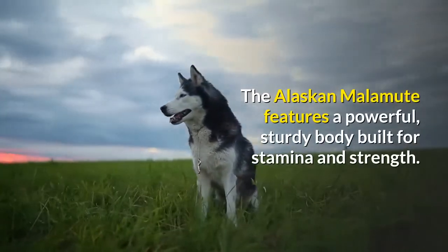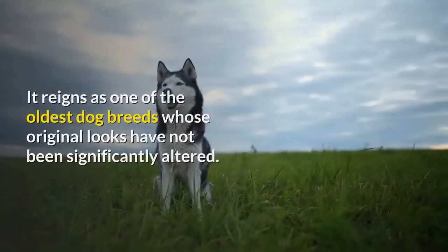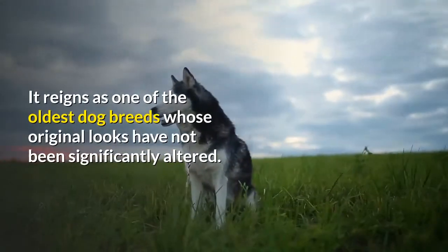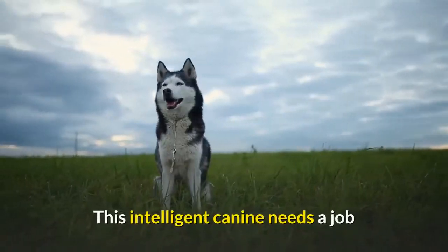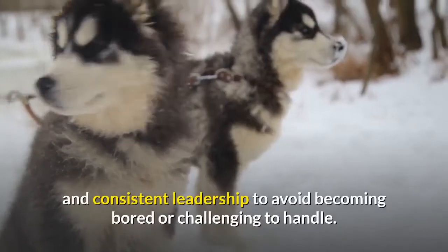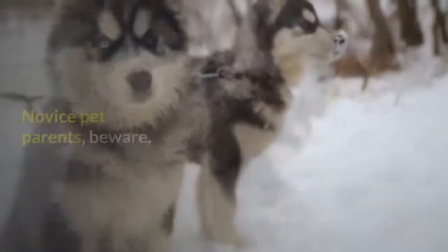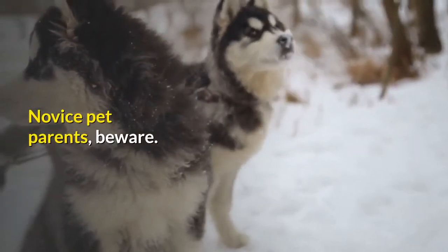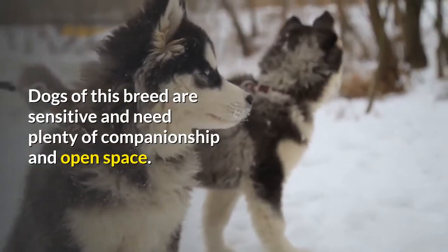The Alaskan Malamute features a powerful, sturdy body built for stamina and strength. It reigns as one of the oldest dog breeds whose original looks have not been significantly altered. This intelligent canine needs a job and consistent leadership to avoid becoming bored or challenging to handle. Novice pet parents, beware. Dogs of this breed are sensitive and need plenty of companionship and open space.